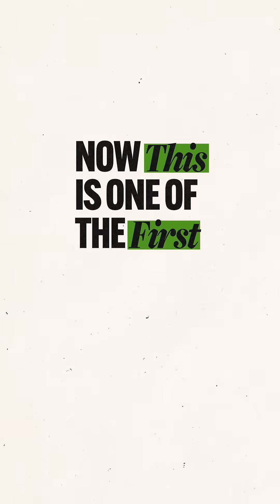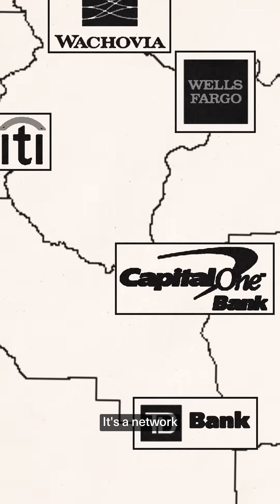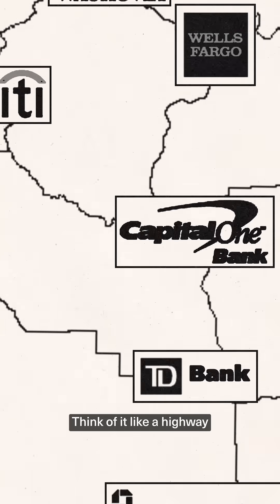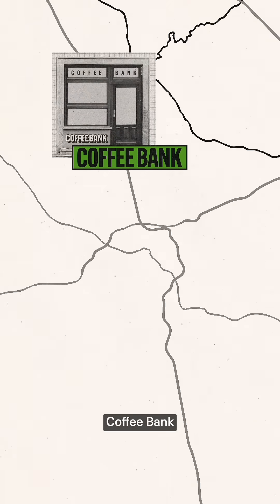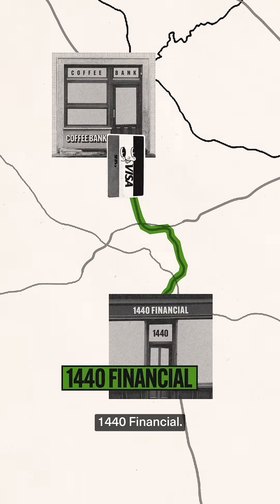Now, this is one of the first things you need to know: Visa is not a bank. It's a network that connects different banks. Think of it like a highway, where each off-ramp leads to a different card issuer. In this case, Coffee Bank tells Charger to take the Visa Highway to my bank, 1440 Financial.